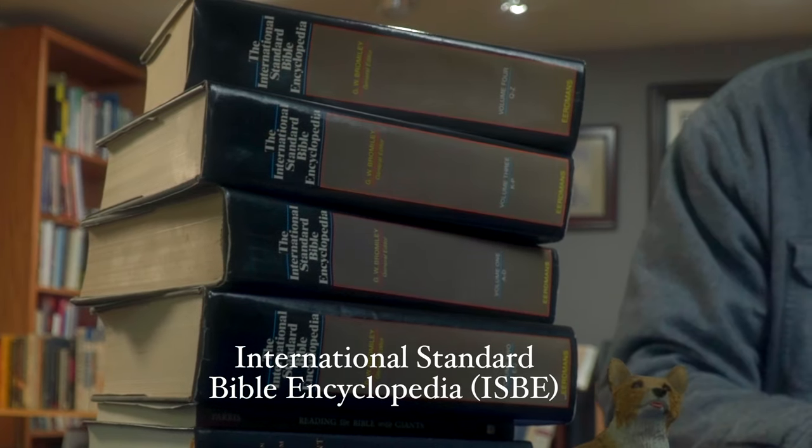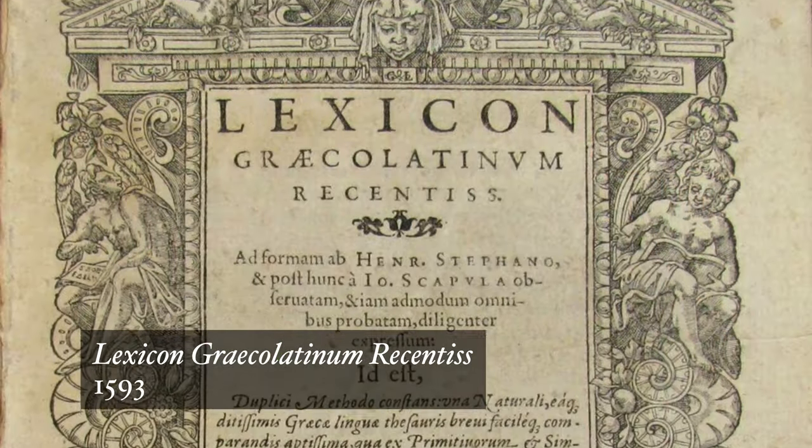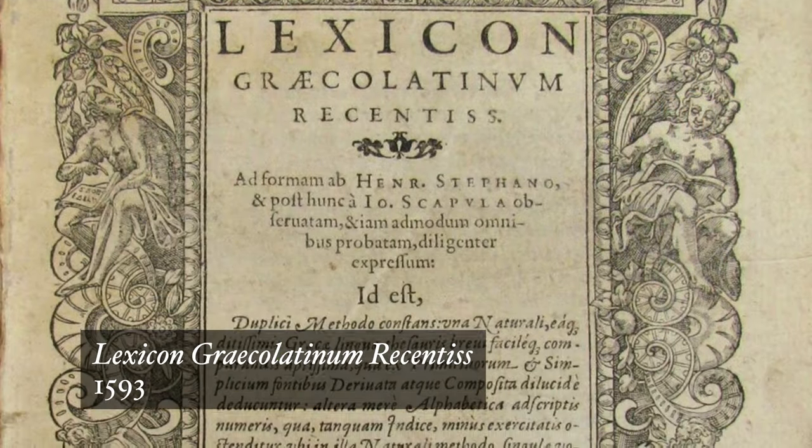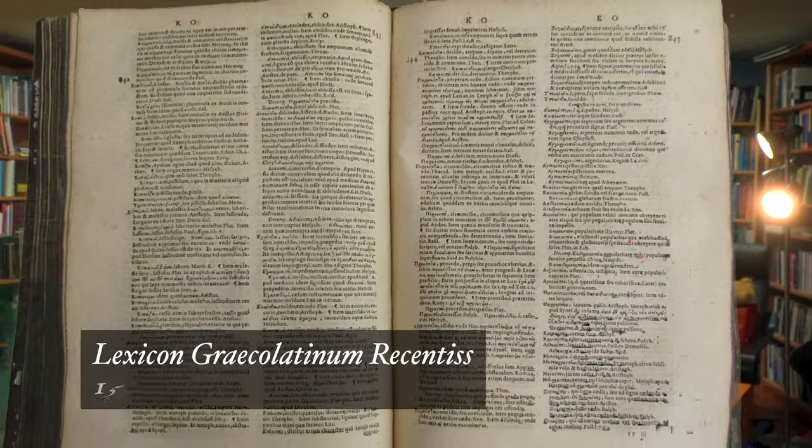Just to make things even more confusing, sometimes they're called encyclopedias, like the International Standard Bible Encyclopedia. The Latin term for the dictionaries that scholars used centuries ago was lexicons — a tradition going back to monks in medieval monasteries — and we still use that term today.